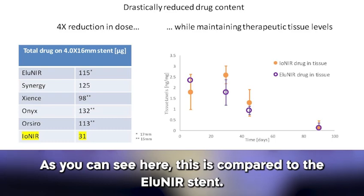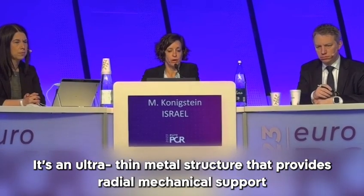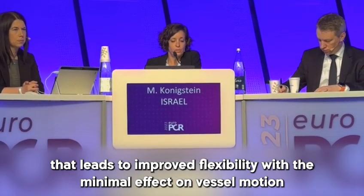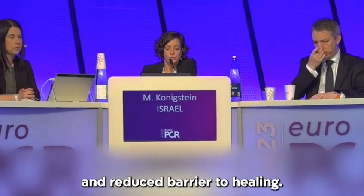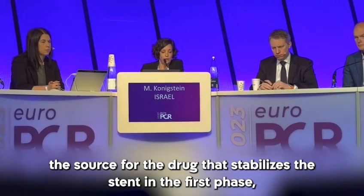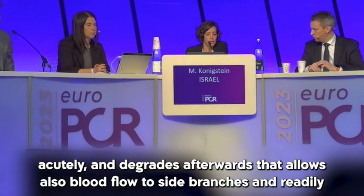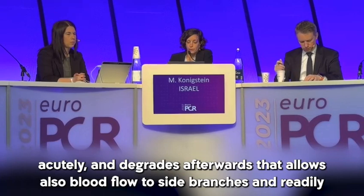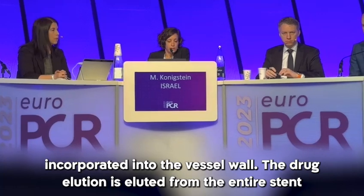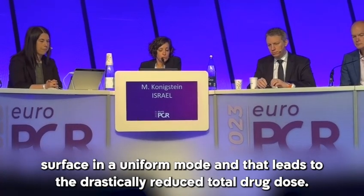As you can see here, this is compared to the Xience stent. To summarize the properties of this stent: it is an ultra-thin metal structure that provides radial mechanical support, leading to improved flexibility with minimal effect on vessel motion and a reduced barrier to healing. The biodegradable polymer mesh provides a transient longitudinal structure and serves as the source for the drug, stabilizing the stent acutely before degrading, allowing blood flow to side branches and ready incorporation into the vessel wall.